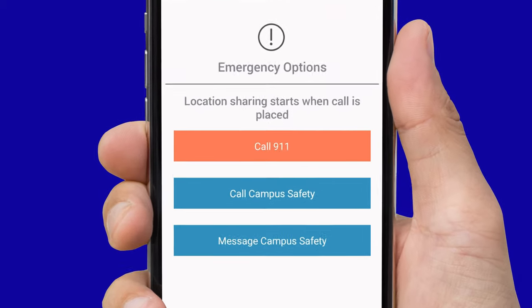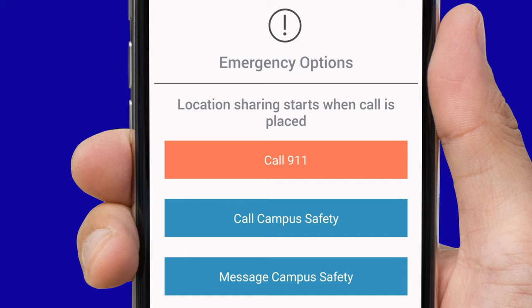By pressing the Call 911 option, the app will connect you to the local police, but it is better, if in any immediate danger, to call 911 directly. By pressing the second option, you will be directly connected with Marymount Campus Safety through the app.